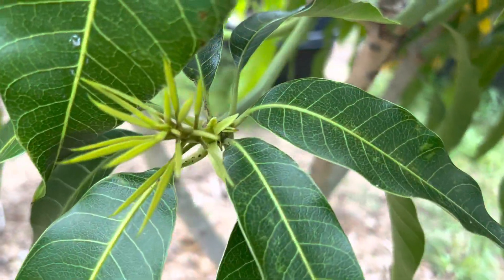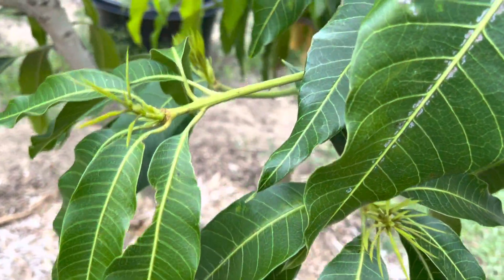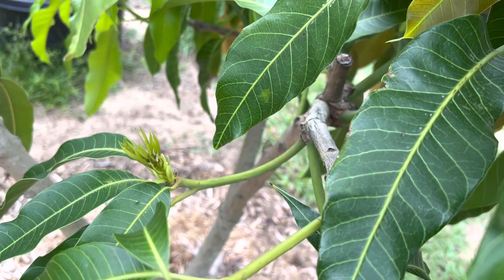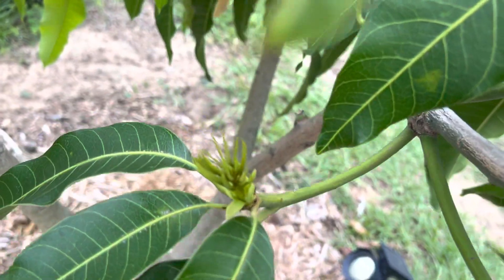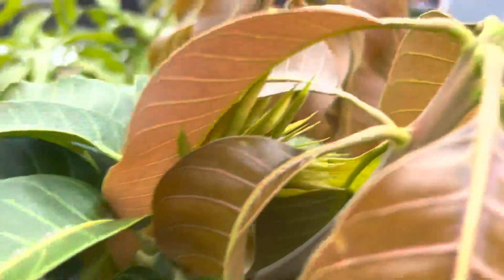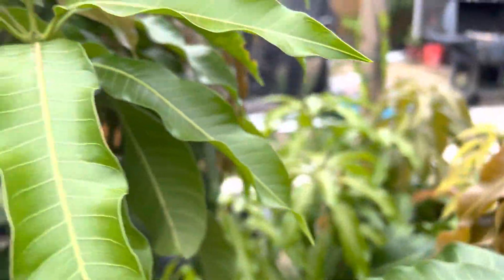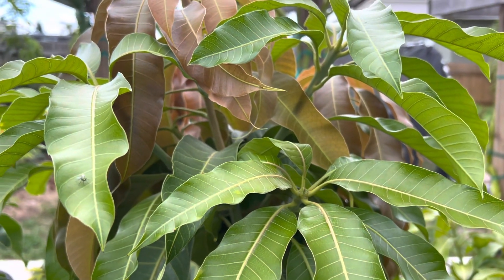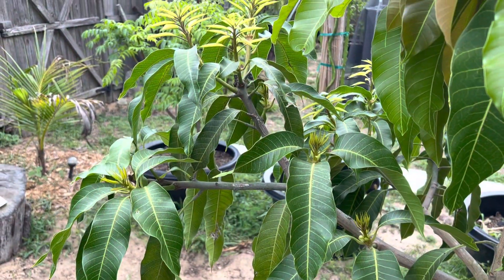See how a lot of new growth — hopefully it flowers soon too, because it flowered twice last year. It held one fruit but I ended up dropping it because of Hurricane Ian. Look at all this new growth, beautiful!